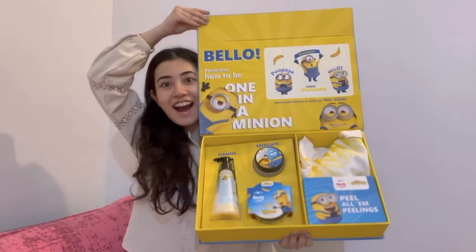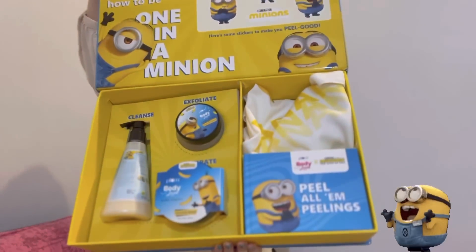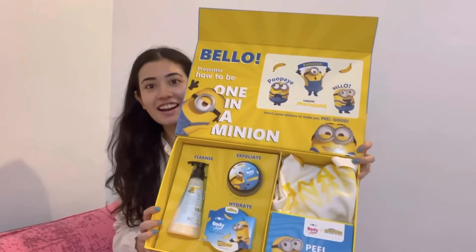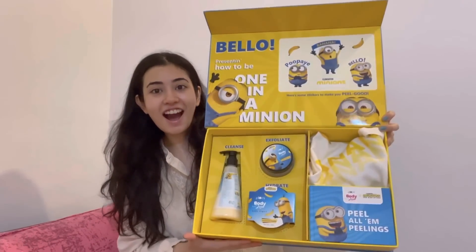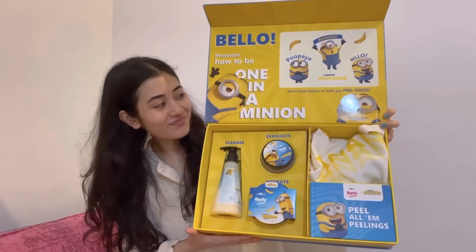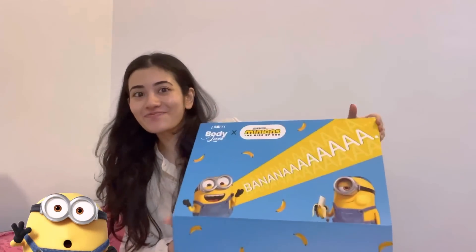Look at this amazing PR package! Minions are my favorite characters of all time. As part of the Minions Going Bananas collection, I got a body wash, an exfoliator, and a body yogurt. Absolutely loved it — do check it out.